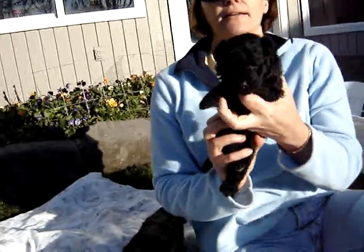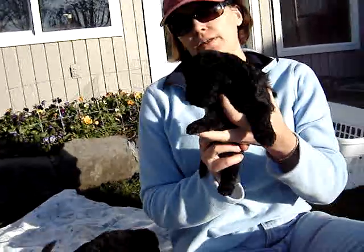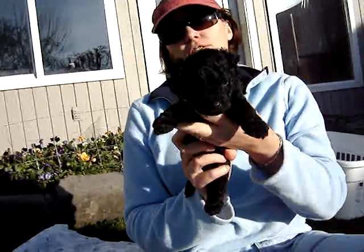This is Binky. Binky's the smallest female. She's dark. She's very thoughtful.